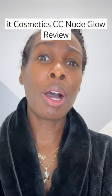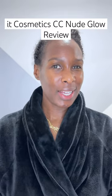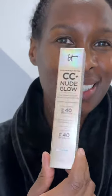It was one of those shade matches that make you go, ah. Let's look at that. I am going to try something new today — IT Cosmetics CC Nude Glow. Here it goes.